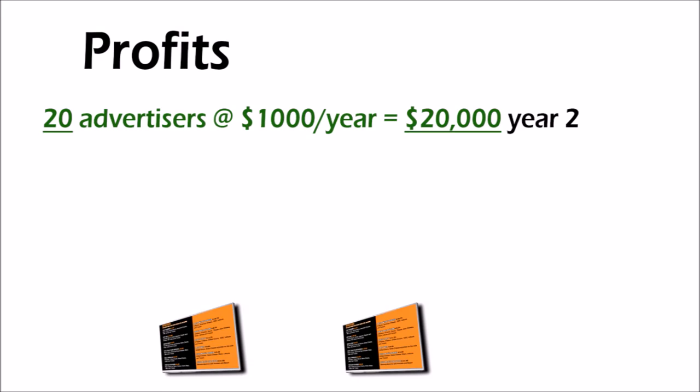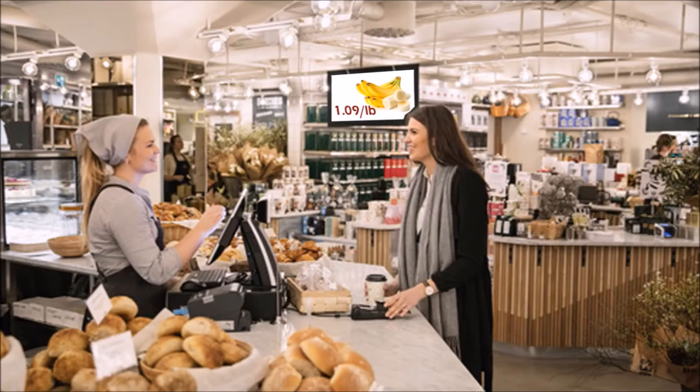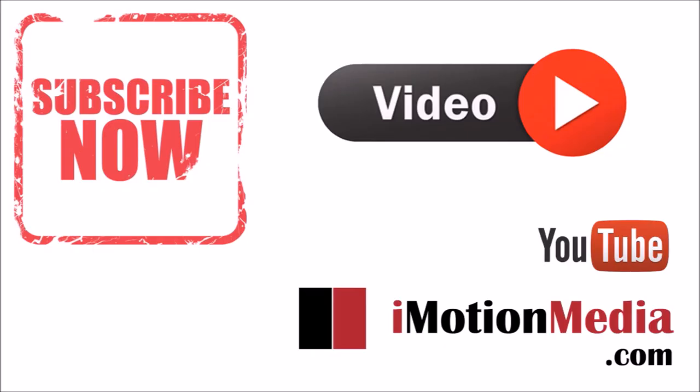You can also charge more per ad spot. Supermarkets are great host locations, as everyone has to go to the supermarket and they usually have hundreds of daily visitors. Check out all our videos and subscribe for more digital signage strategies.